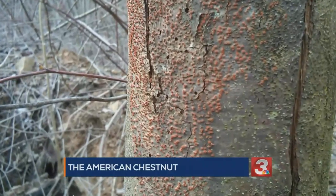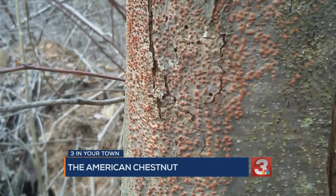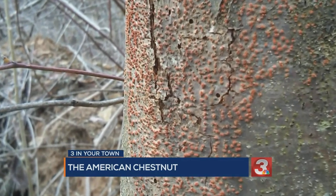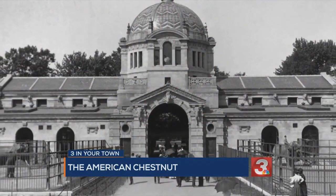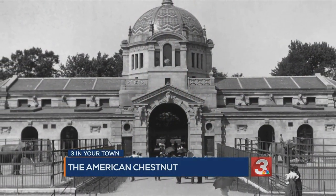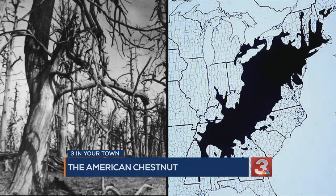The blight is a fungal pathogen that occurs naturally on Asian chestnuts. It evolved with Chinese and Asian chestnut trees, but in 1904, when those Asian chestnuts were introduced into the Bronx Zoo, that fungus crossed onto the American chestnut and wiped out an estimated 4 billion trees on more than 200 million acres in North America.